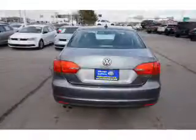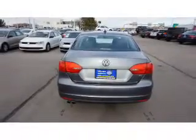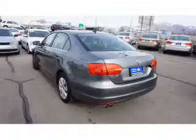Additional features include air conditioning, power door locks, and power windows. Great quality at a great price — call or click to contact us today.